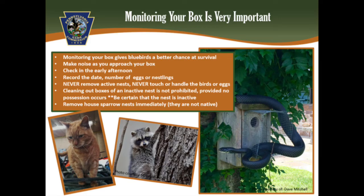Once your box is placed, it's important to monitor it at least once a week to collect data. It's also important to monitor it to assure no problems are occurring, especially from house sparrows and other predators such as snakes, raccoons, and cats. Nest monitoring should only occur during warm and mild weather. The best time of day to check your nest box is early afternoon. Nest boxes should not be opened once the chicks are 12 days old and older to avoid premature fledging. When approaching your box, make some noise to alert the birds of your presence so you don't startle them. Open the box, record any observations you see such as eggs and hatchlings, then close the box.